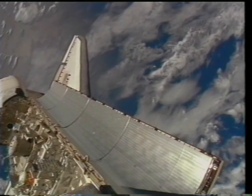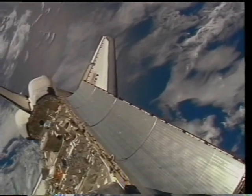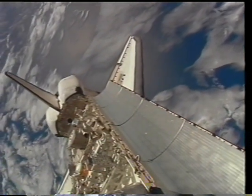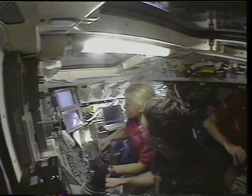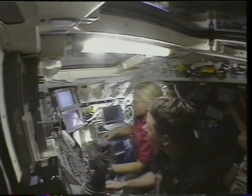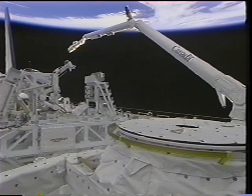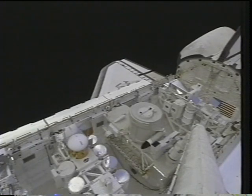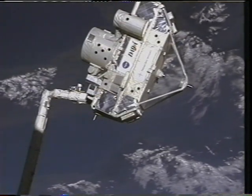Once we have the payload bay door open, we can start our payload operations. This is a very busy flight with over 40 different payloads. In the middle of the payload bay is the CRISTA-SPAS, one of our primary payloads — a scientific satellite looking at chemicals in the ozone layer. On the very first day, we deployed CRISTA-SPAS to give it as much time as possible on orbit. Here's Steve and I on the aft flight deck getting ready for robotic operations with the shuttle remote manipulator system — the Canadian robot arm. Here I am maneuvering the RMS to the CRISTA-SPAS grapple fixture, lifting it out of the payload bay, and positioning it just before release.